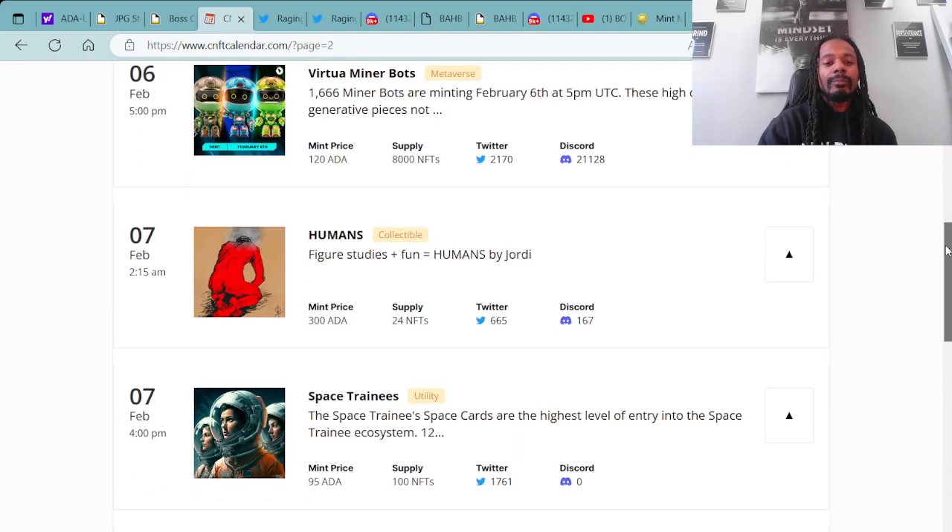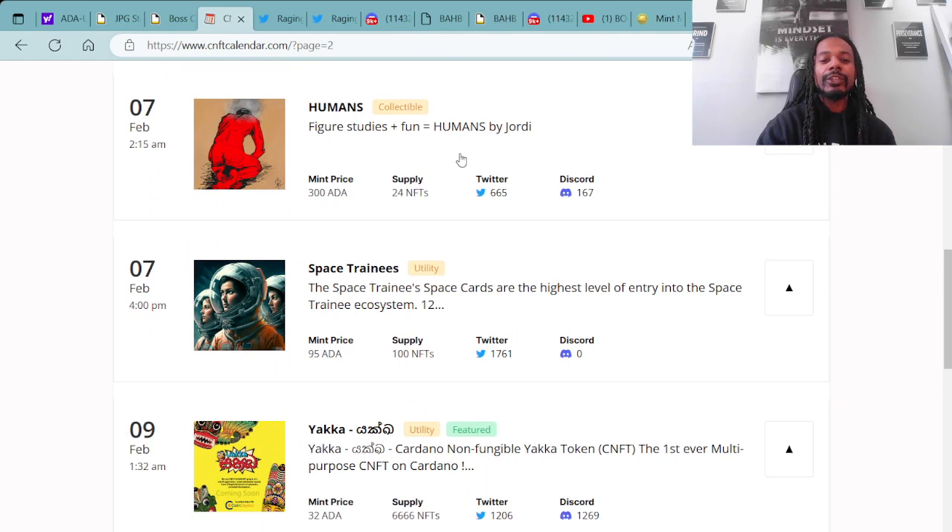Minting on February 7th, you have the Humans — mint price of 300 ADA with a supply of 24 NFTs. Super limited project there, minting on February 7th at 2:15 AM UTC.